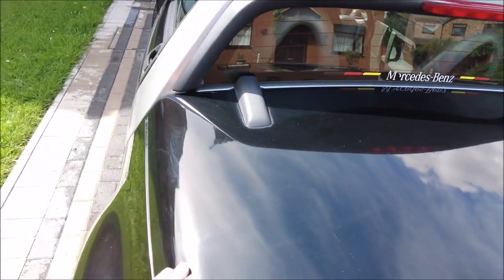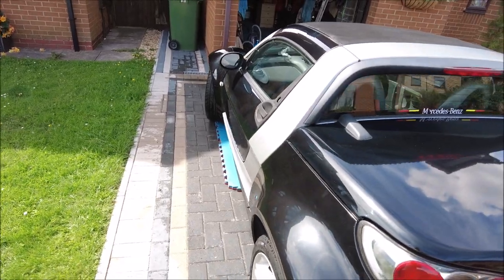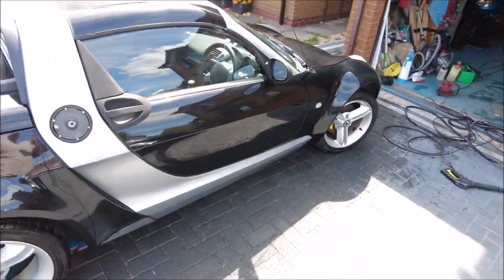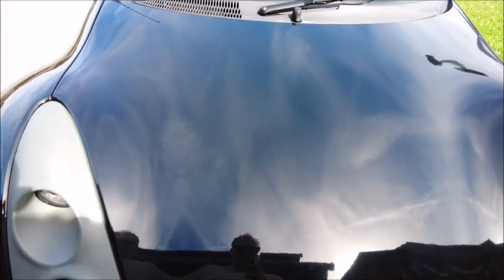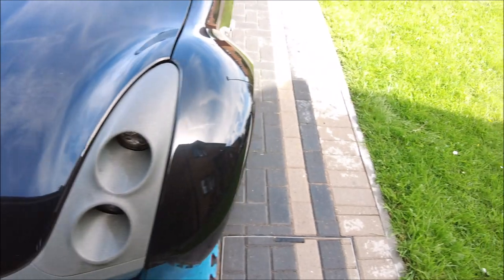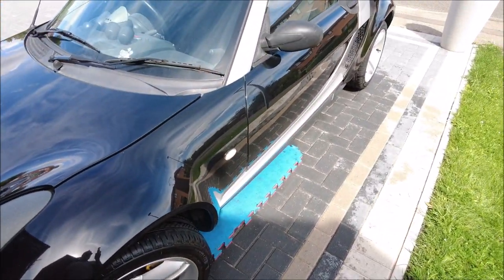Yeah, it needs a really good polish now to bring it back up again, but at least I got the worst of the muck off. It's looking a little bit cleaner but not shiny yet. I did do a little bit on the bonnet last night very quickly, but we'll get the machine out and go over it properly. It doesn't look too bad at all. Excellent.